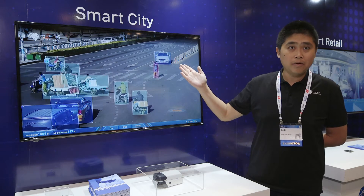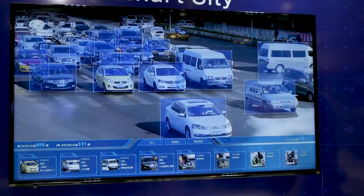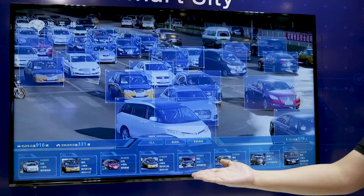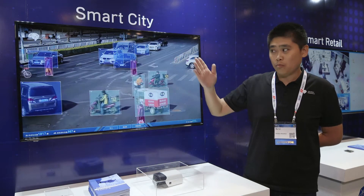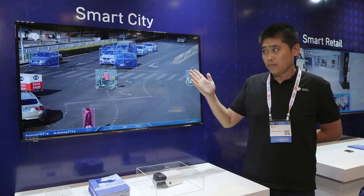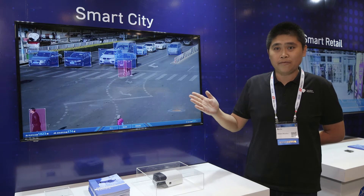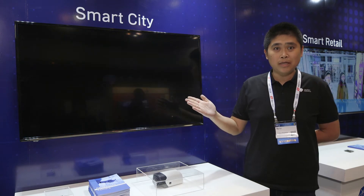For the vehicles, for example, it is able to detect the vehicle color, make and model, and also the license plate number. In this way, the user will be able to store the metadata in a separate database. And when they are searching for, for example, a white BMW SUV in the future, it is quite easy for them to input this query criteria and the video footage that fits this criteria just comes out because we already indexed it inside the metadata.